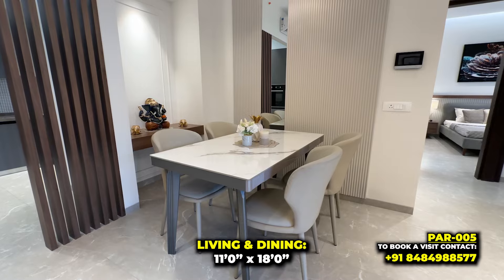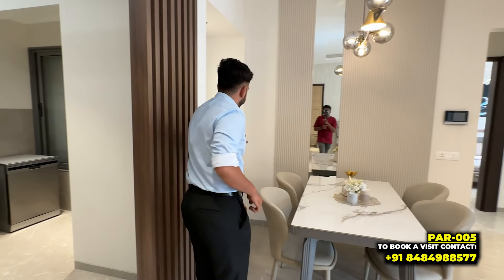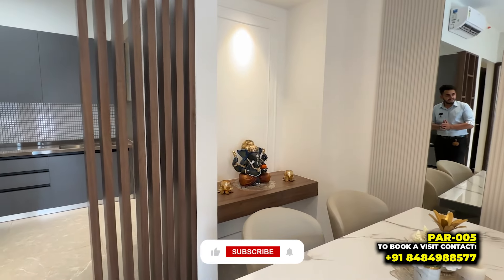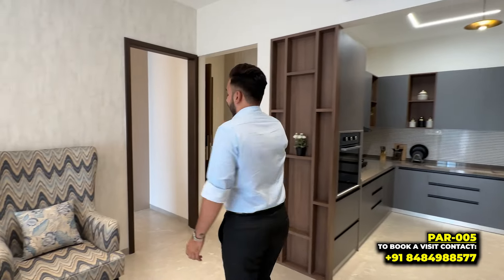For a 3 BHK, there will be enough space here, and there will be even more space in a 4 BHK. There is separate space for a father. The puja space is also given just next to the dining area.